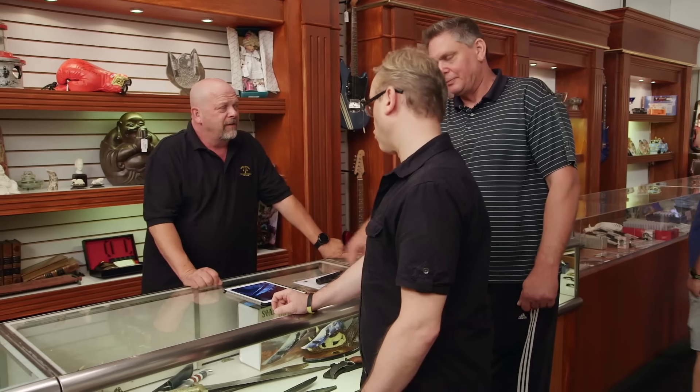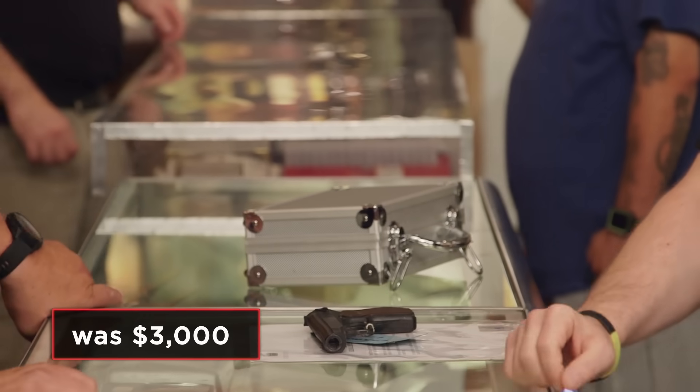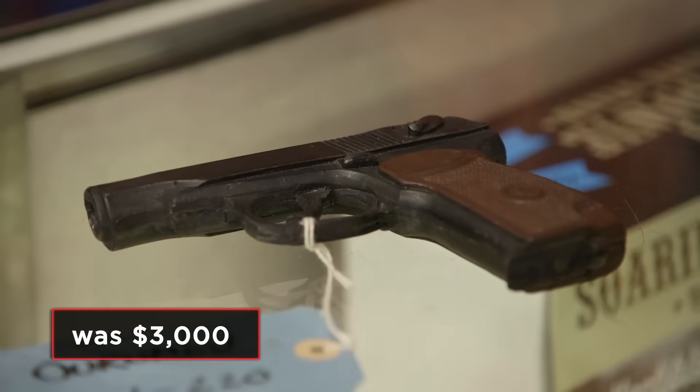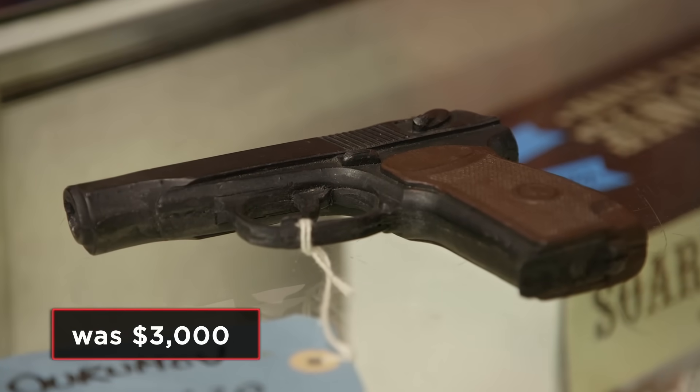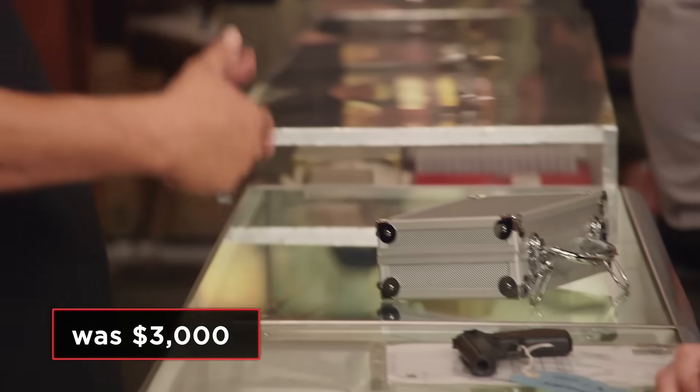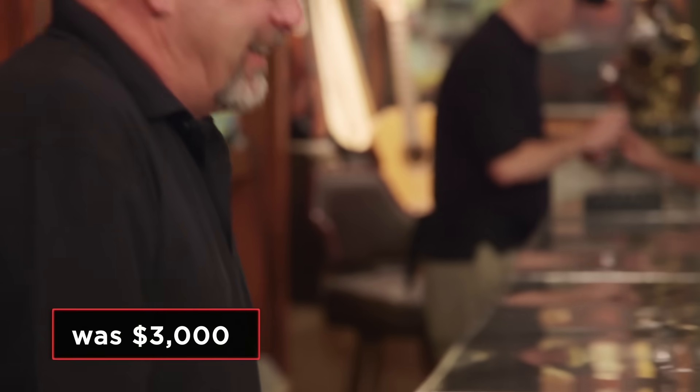OK, fair enough. Thank you, Rick. Nice meeting you. I hate it when this happens. If it was never used, it's not worth a lot, plain and simple. But if you can prove it's the real deal, I'll give you $3,000. You're the one who's going to have to go frame by frame through a two-hour movie and try to find a screenshot that matches. And when you do it, make sure you download it in high-def. I appreciate it. Thank you.